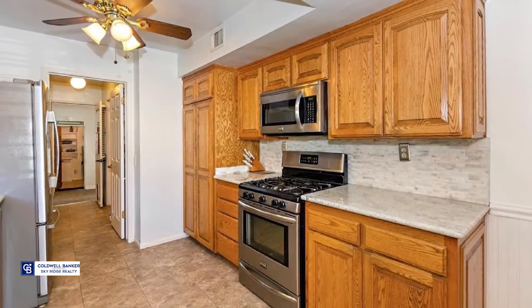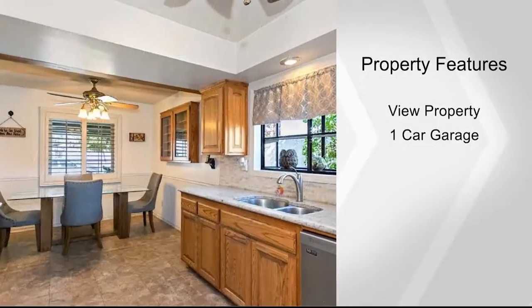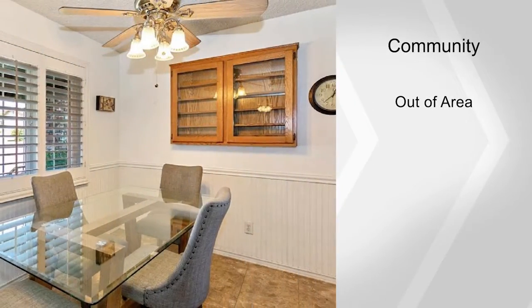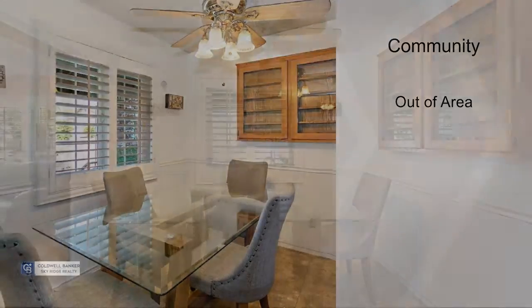Upgrades include manufactured wood floors, a gas-burning fireplace, granite countertops and backsplash, plumbing, and aluma wood patio covers on both sides of the house.